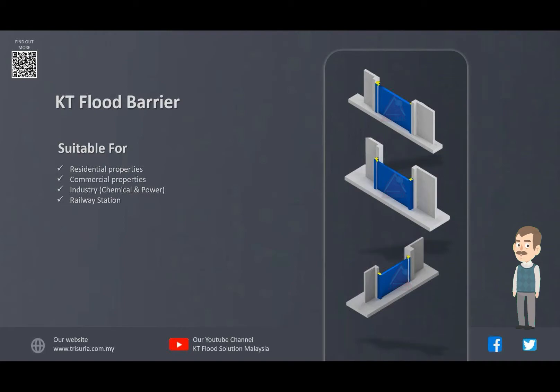Our flood barrier height can be combined in combinations to suit the flood level. KT Flood Barrier have been specially designed to provide seamless protection to flood problems faced by many cities or municipalities located mainly in flood zones.